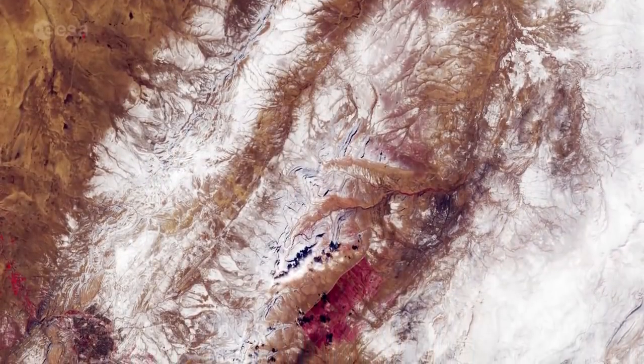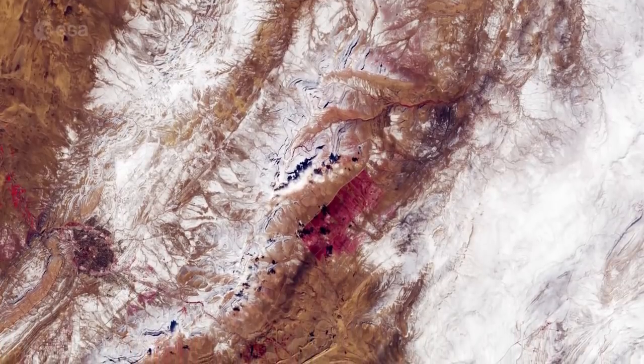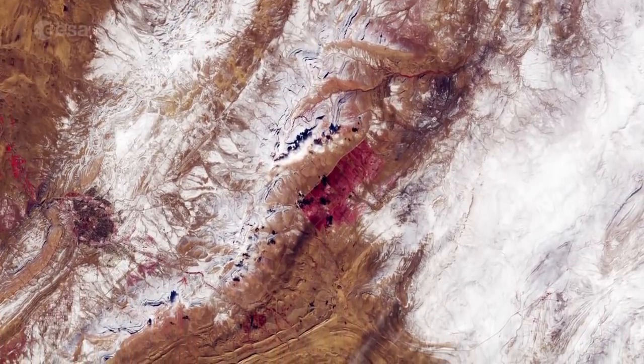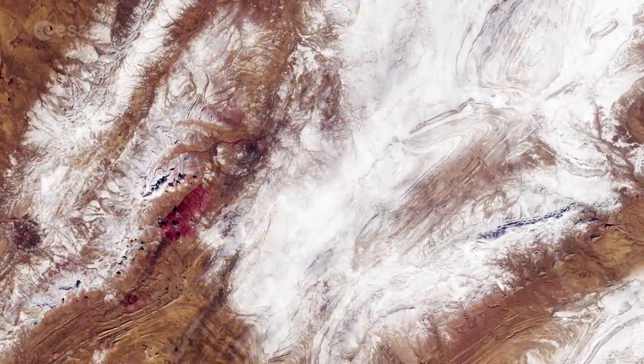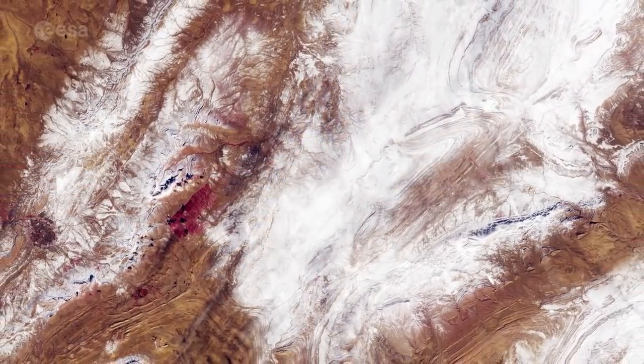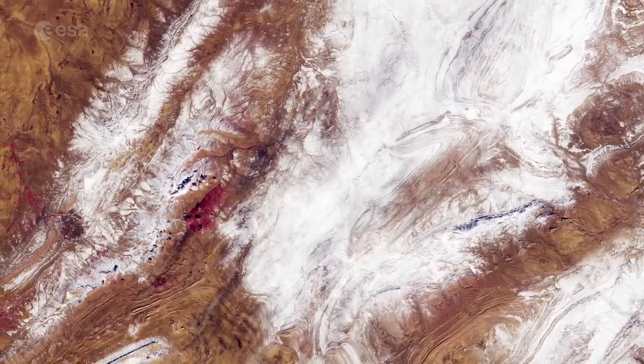Most of the snow had melted by the end of the next day, but luckily the Sentinel-2A satellite happened to be in the right place at the right time to record this rare event from space. While snow is common in the high Atlas Mountains, the image shows that, unusually, snow fell on the lower Saharan Atlas mountain range.